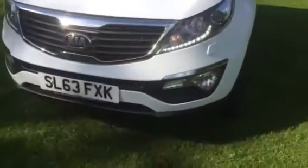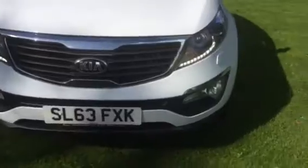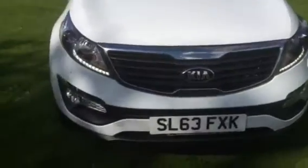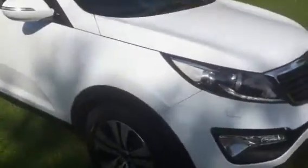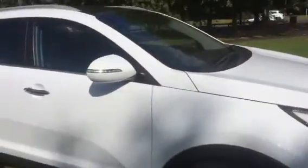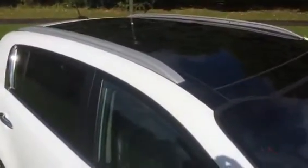It's got daytime running lights and fog lights. Lovely-looking car. As you can see there, it's got the full panoramic roof, and here's a view of that from the inside as well.